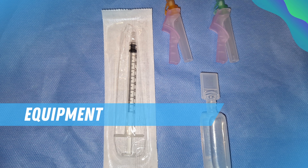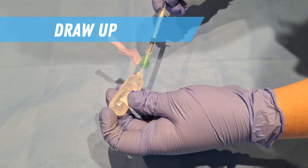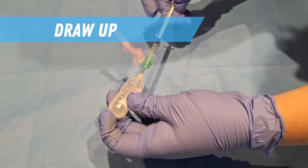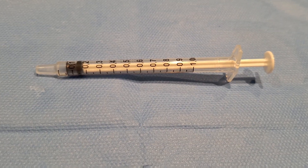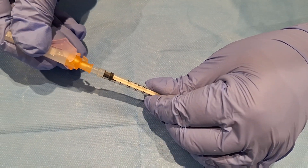Firstly, prepare your equipment. You will need a BCG vial which needs to be reconstituted with water for injections, a one mil syringe and two needles — one to draw up the solution and one to inject. These are generally all available within the BCG pack. Draw up the reconstituted BCG solution: 0.05 mils is the dose. Take great care not to accidentally draw up 0.5 mils.